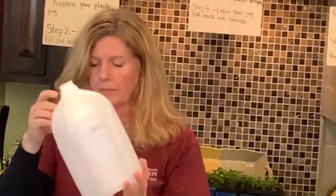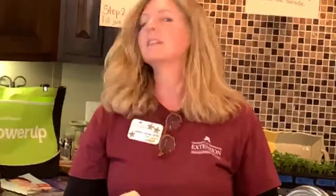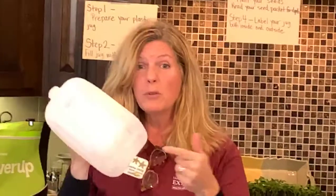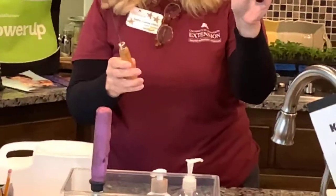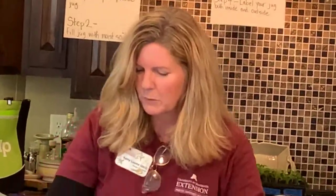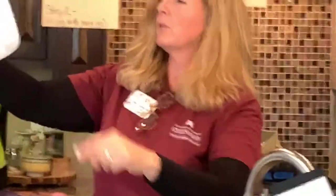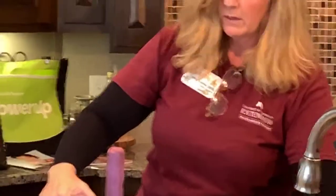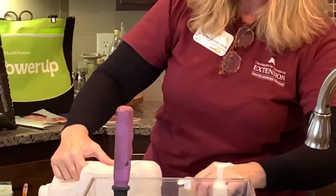First, prepare your jug. Seeds need good airflow and drainage, so poke holes in the bottom — do this first, before you add soil, or it gets messy! You can use a knife, box cutter, or a pokey tool. Poke about six to eight holes in the bottom so water can drain out properly.